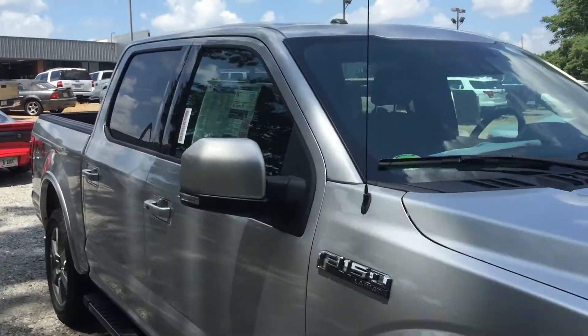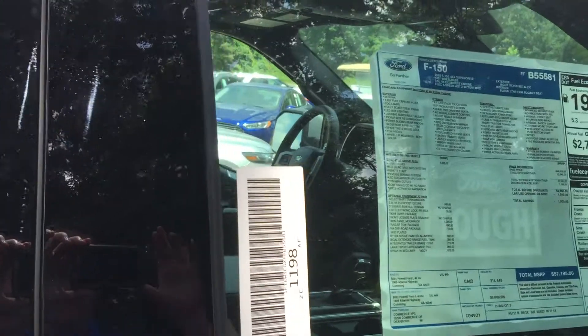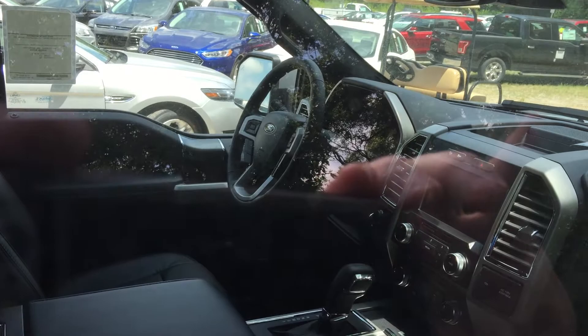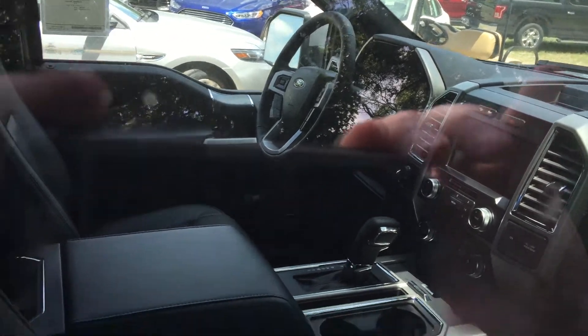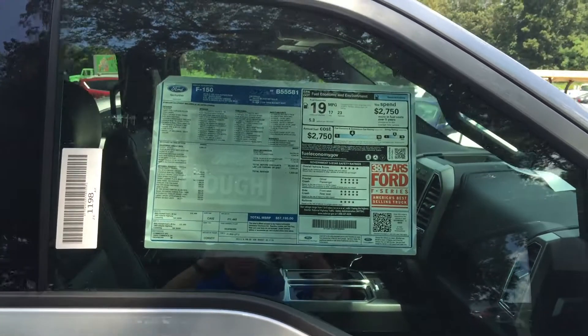This truck is fully loaded with the navigation and the black leather. Sorry, I can't get in there — it's not even in stock yet — but you can see the navigation screen and everything. Black interior. This truck is fully loaded; this is exactly what you're looking for.